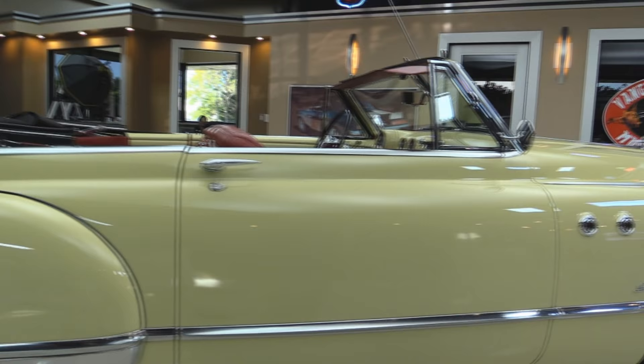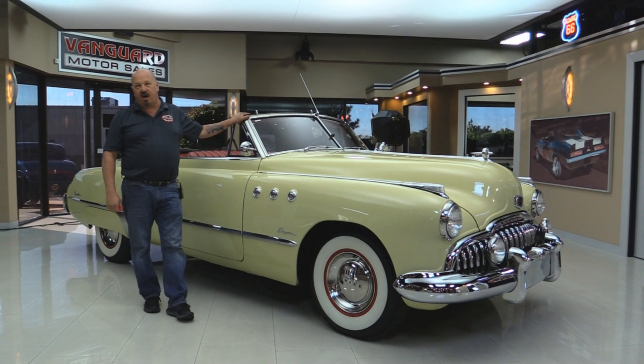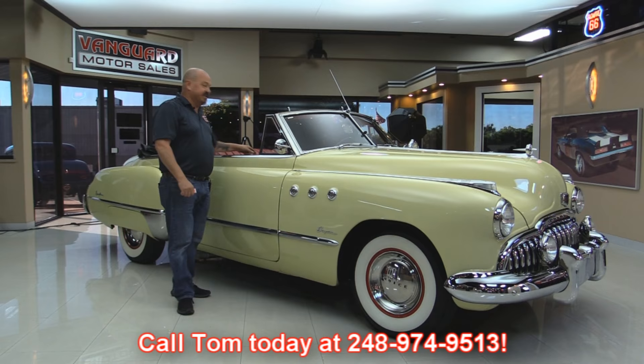Now at Vanguard Motor Sales, we are not a consignment dealer. That means we spend the time to check the cars out before we buy them. When we get them back here to the shop, we inspect them so we can answer all your questions when you call at 248-974-9513.